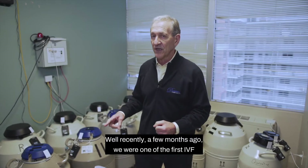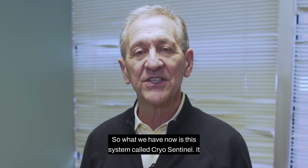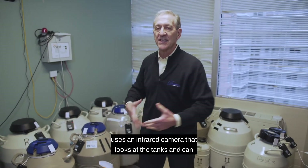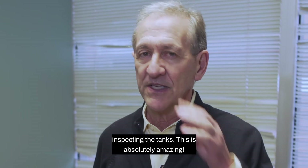Well, recently, a few months ago, we were one of the first IVF centers in the United States that added infrared technology. What we have now is a system called CryoSentinel. It uses an infrared camera that looks at the tanks and can detect minute changes in temperature without us even inspecting the tanks.